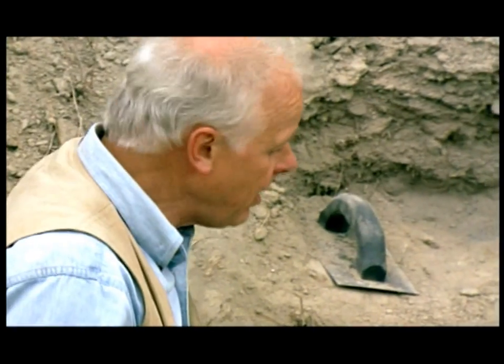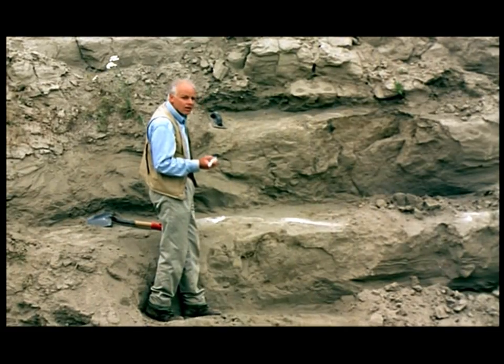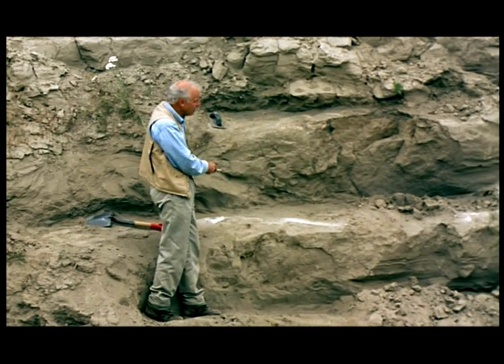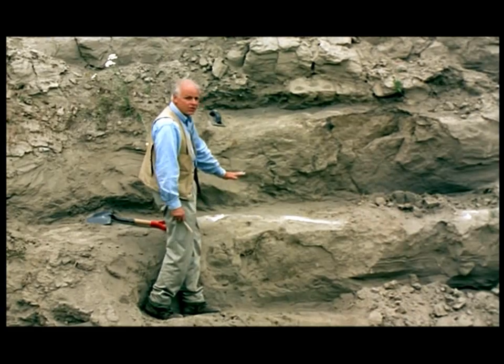We've analyzed it chemically, mineralogically, and it clearly came from Mount St. Helens. And we know its age — by radiocarbon dating, we know that this ash is approximately 15,000 years old. Therefore, we have a beautiful timeline running through this section of 15,000 years.